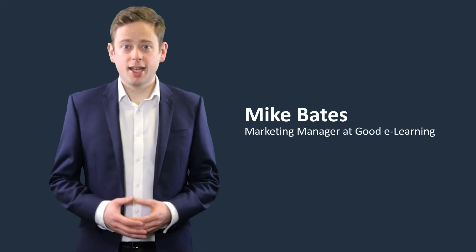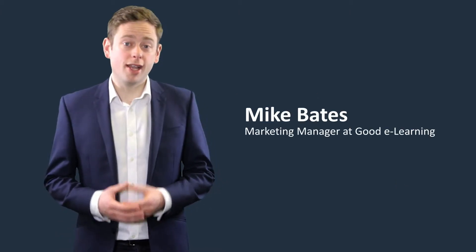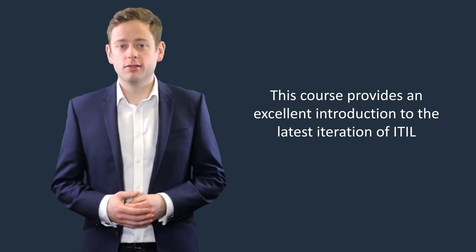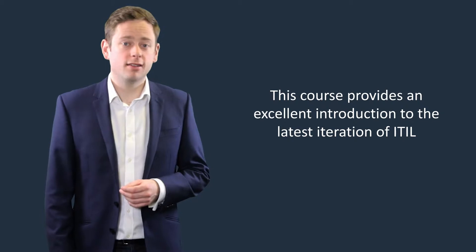Hi, I'm Mike from Goody Learning and today I'm here to introduce you to our interactive and fully accredited ITIL 4 Foundation online course. This course provides an excellent introduction to the latest iteration of ITIL, the world-renowned standard for IT service management.